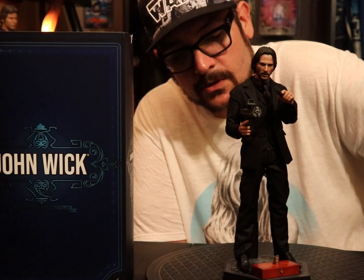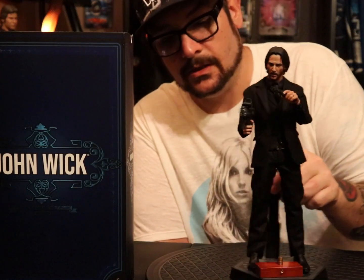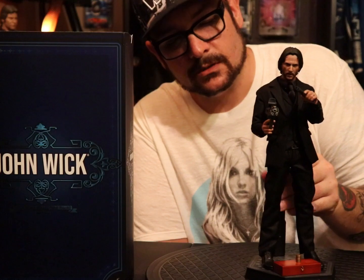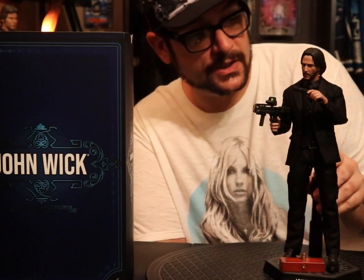What's up, Pop Culture Asylum, coming at you today with John Wick sixth scale from Hot Toys. I've been waiting on this figure for a long time.